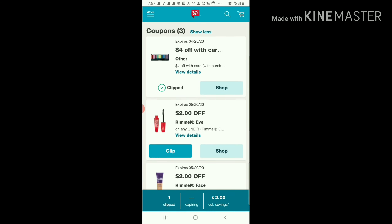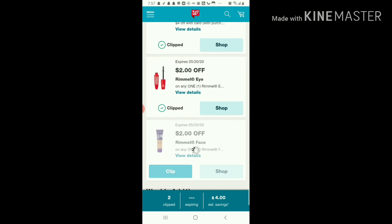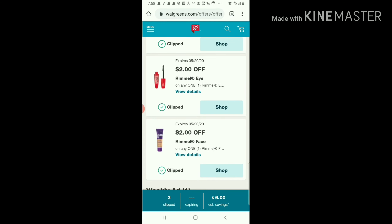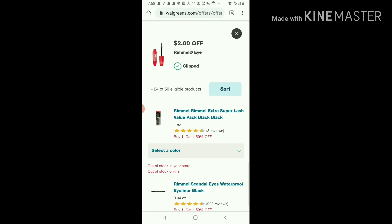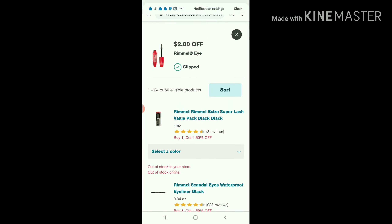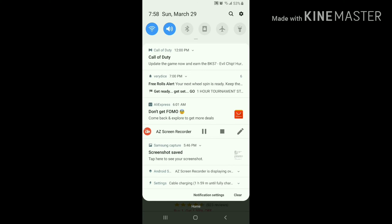I'm gonna click 'Show All' there and clip all three of these Rimmels — a $2 off Rimmel face, $2 off Rimmel eye, and $4 off with card. Then I'm gonna click 'Shop'. I'm going to pause this while I shop.